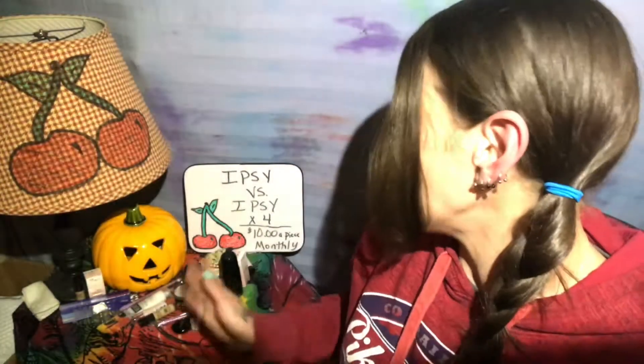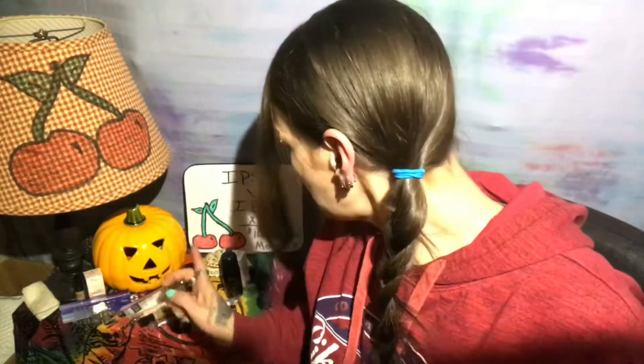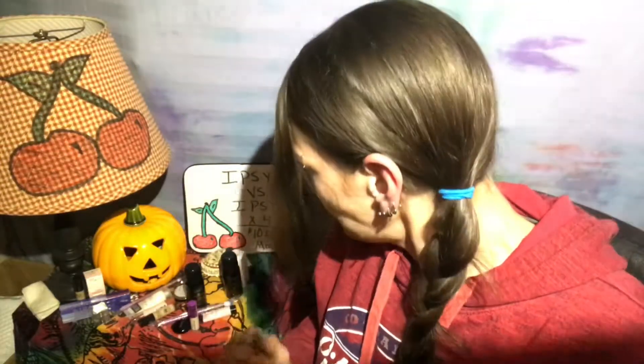I did get a couple doubles but I'm okay with that. I think I'm always going to get a few doubles when you get three or four bags — you're almost certainly going to get some. But for the most part I didn't get too many, and they're all really good doubles so I'm totally cool with that. There will be a link in the description if you want to check out this subscription — it is ten dollars a month per bag, and ipsy is one of my very favorites especially for ten dollars a month.